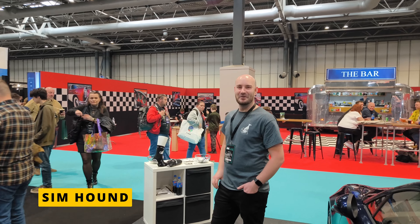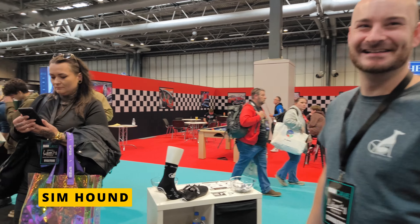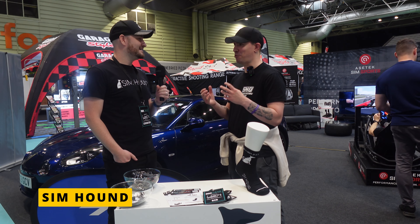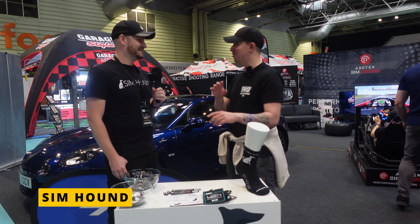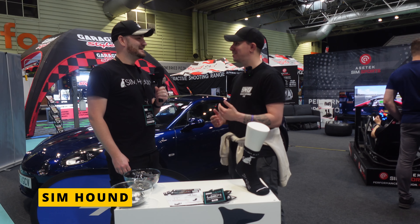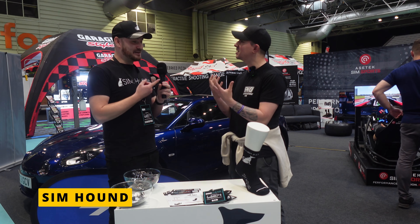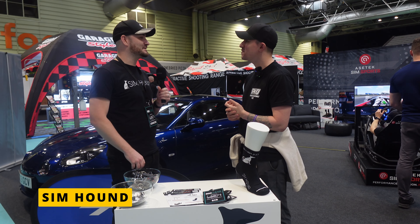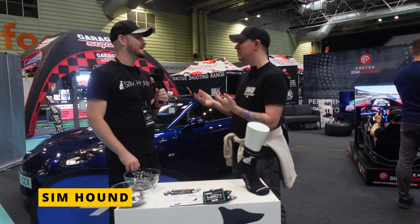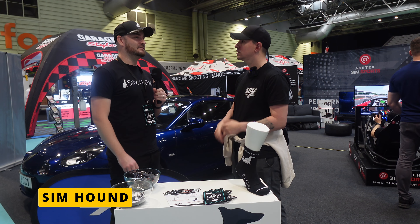Sim racers need light gloves because you're touching phones, streaming, using a mouse — everything. Some people use cycling gloves. Simhound also offers fingerless gloves for people who want touchscreen access while still wearing gloves. The whole idea is to make products purely focused on the sim — making the sim as comfortable as possible while still feeling motorsport-inspired.